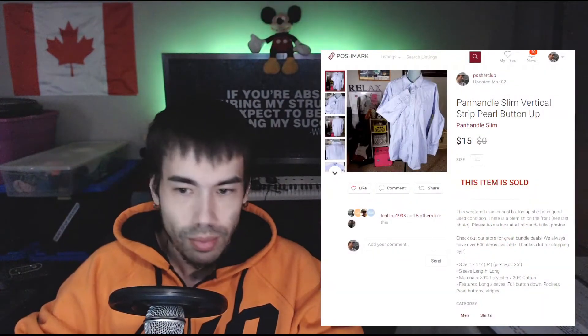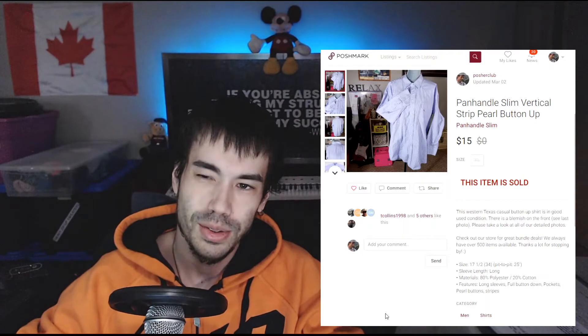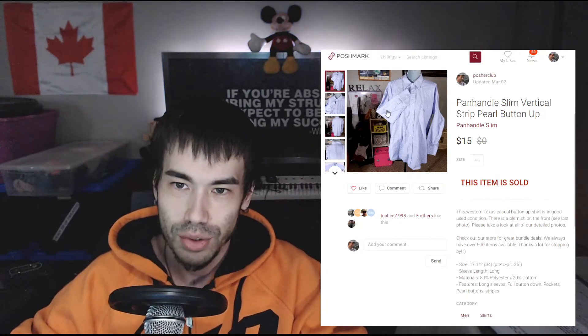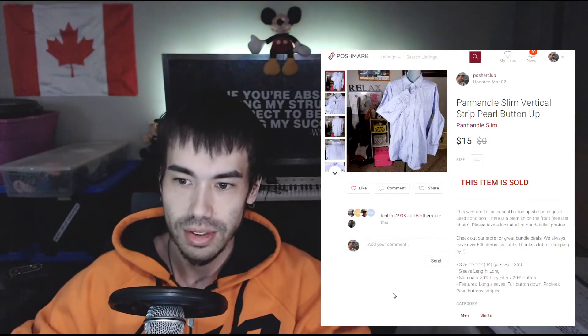We'll jump right into it. The first sale came in on March 2nd, which means March 1st I had zero sales. On March 2nd I sold this Panhandle Slim casual button-down for $15. I would have gotten that at the Goodwill bins for about 25 to 30 cents.